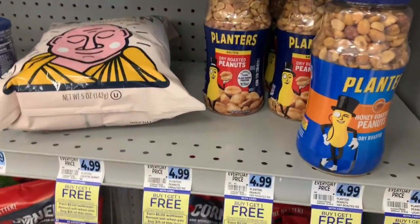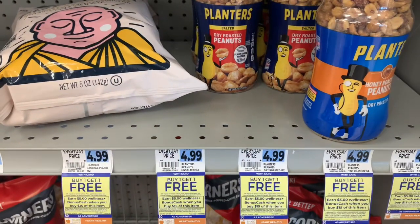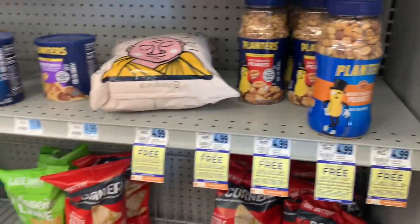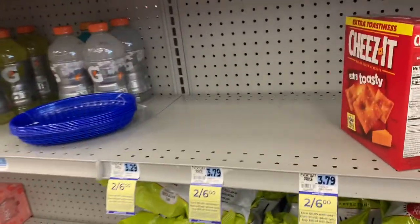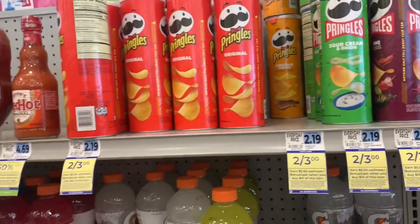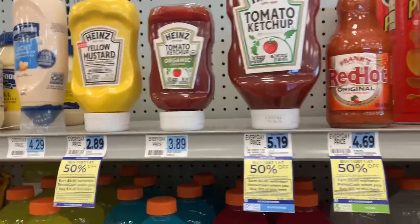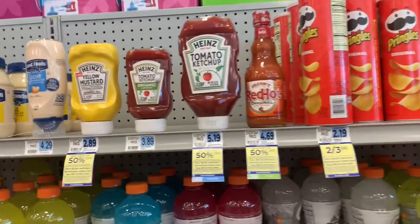There's a really great deal on food products right now. Some of them are buy one, get one free. When you spend $15, you get $5 back — limit of two offers per card. It includes things like Takis. There's a ton of stuff included. My shelves are kind of empty, but just to give you a quick look — all of this stuff is included, and there are some chips on the other side that are part of that deal too.